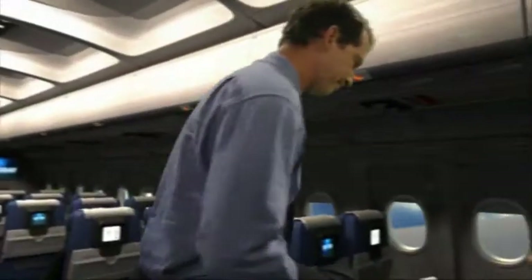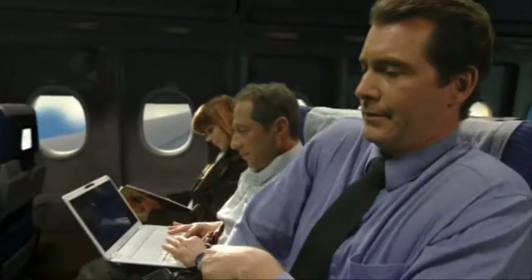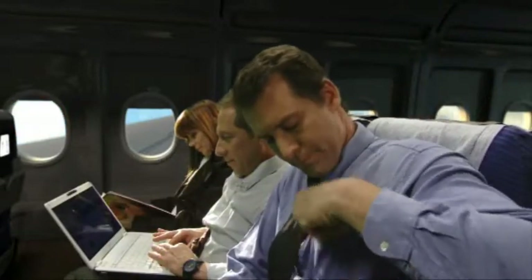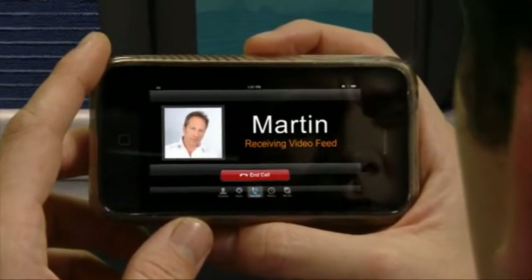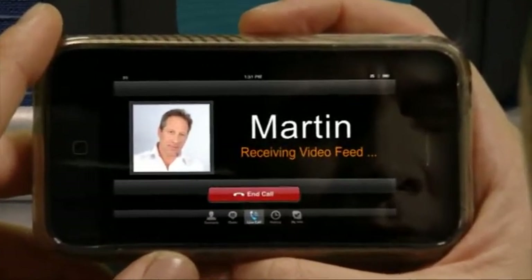Starling's patented technologies were originally designed for the demanding environment of global always-on in-flight broadband. Now they easily handle next-generation on-the-move applications, from streaming video to multiple-user web conferencing on every possible platform.